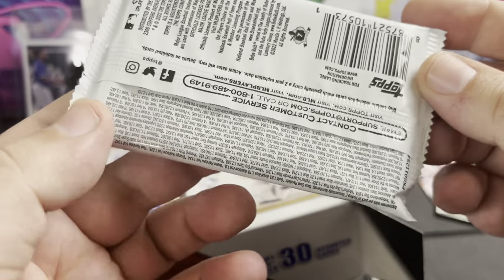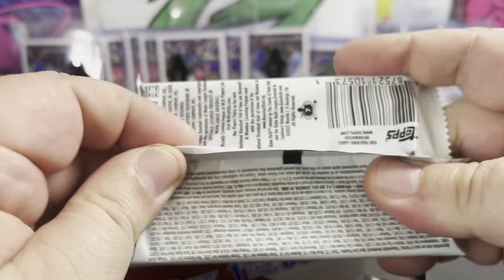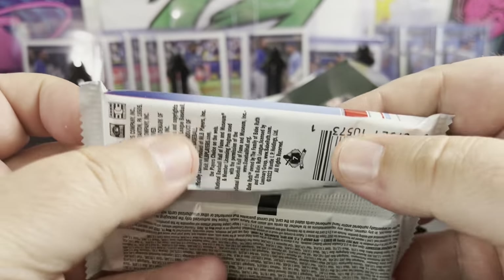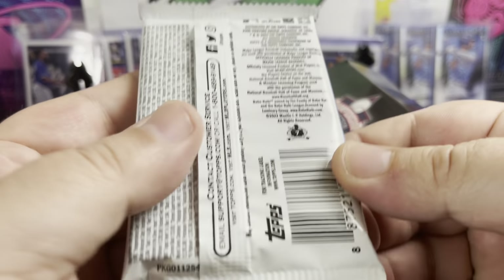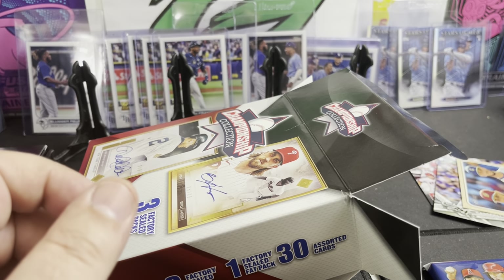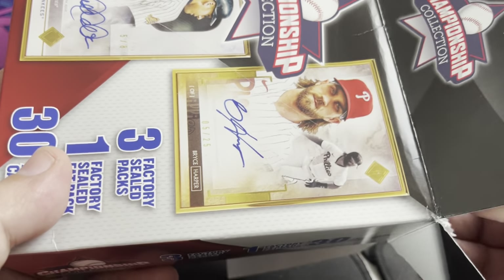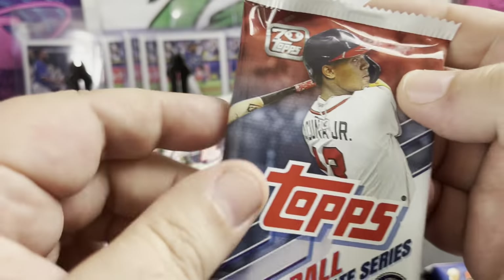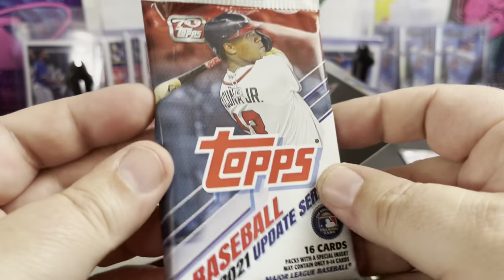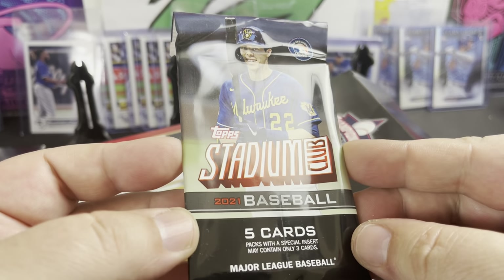Let's see what we got in here — first pack we got Topps 2022. Okay, well that's cool, I wasn't expecting that. I can't tell if it's a hobby pack — it's probably a retail pack, some type of retail pack, 15 or 16 cards per pack. I'm sure it's one of these hanger packs. Not Series 2 — Topps Update from last year, 2021. Then Stadium Club — hangar pack.